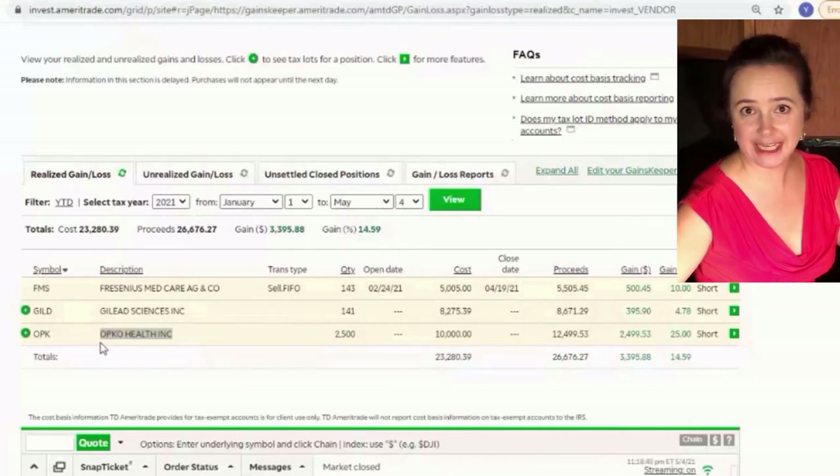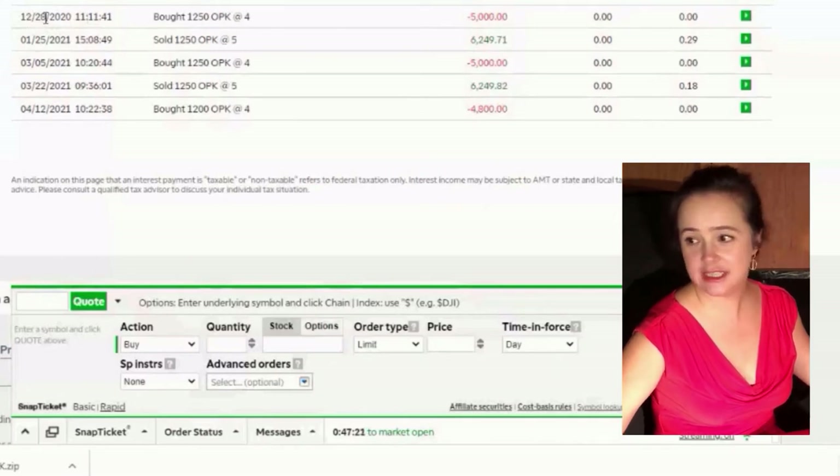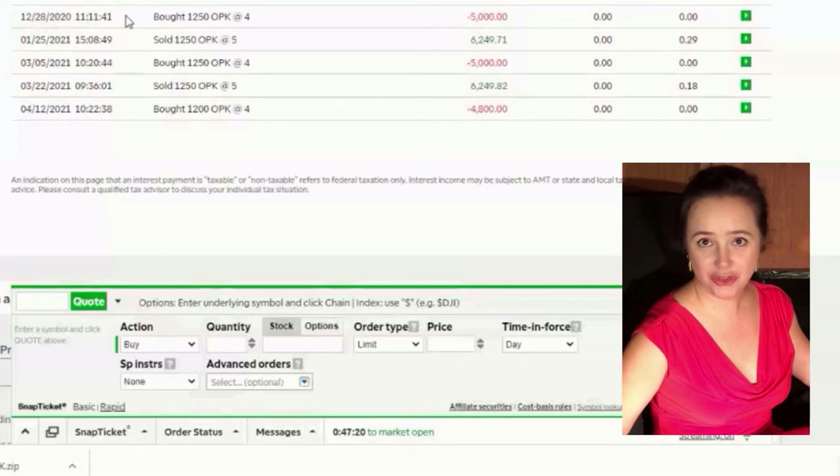I would like to highlight the investment into OPK Health. As you can see, with 2,500 shares of this stock I made 25% profit and earned two thousand five hundred dollars. Here you can see when I was buying this stock — I decided that the good price was four dollars, so it was very cheap in December.